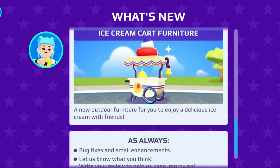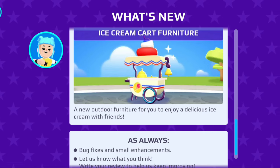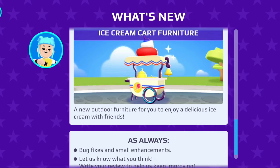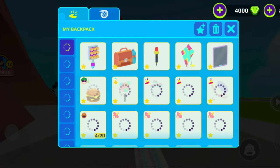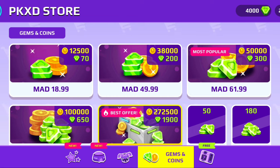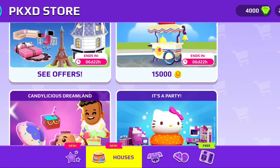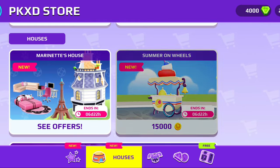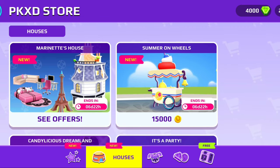Let's read what they say: 'A new outdoor furniture for you to enjoy delicious ice cream with friends.' I love ice cream, and who doesn't? It's getting hot and summer's coming — or it's already considered summer because people are already going on vacations to beaches and everything. I already got it; I forgot the price but let's find it in the packs place.